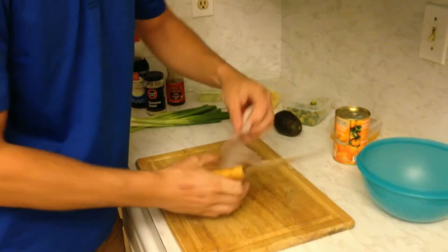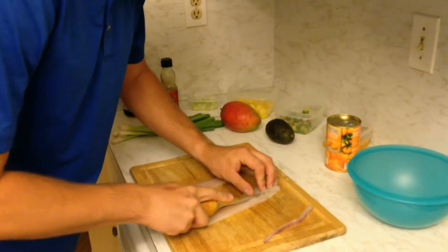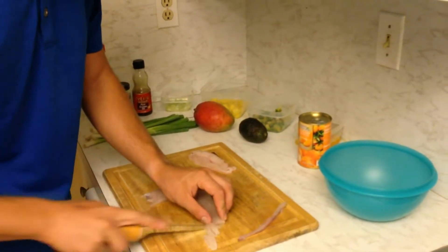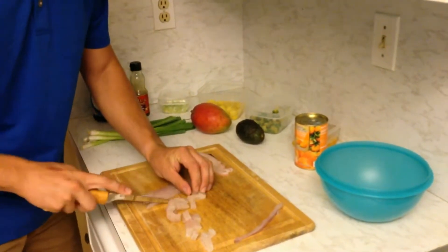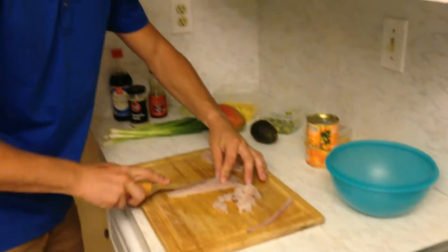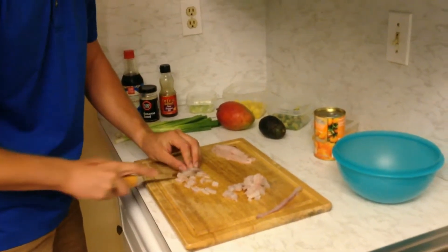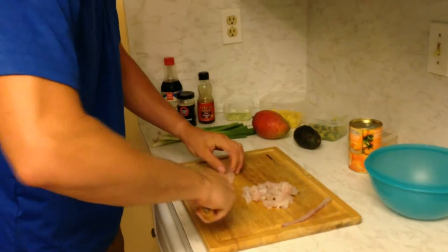Typically I just trim out this middle vein right here on flounder — they're not bad but I just trim it out anyways. Then you just want to trim it into nice uniform even pieces, as best you can. The fillets aren't square so obviously not going to be perfect, but just nice small bite-size pieces. I already trimmed up all the other ingredients so you guys don't have to watch me cut everything up, because that's boring — no one wants to watch me cut up mangos and avocados.